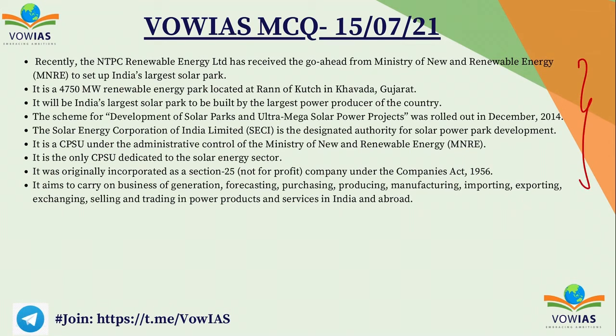Recently, NTPC Renewable Energy Limited received a go-ahead from the Ministry of New and Renewable Energy to set up India's largest solar park. This will be a 4,750 megawatt renewable energy park in the Khawada district of Gujarat, in Ranaf Kach. The scheme for development of solar parks and ultra mega solar power projects was rolled out in December 2014. SECI is a CPSU under the Ministry of New and Renewable Energy and is the only CPSU dedicated to the solar energy sector.